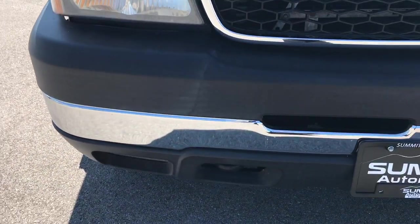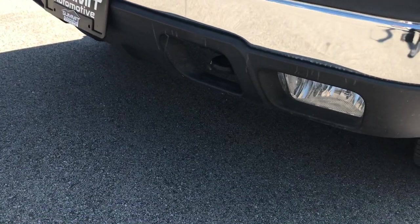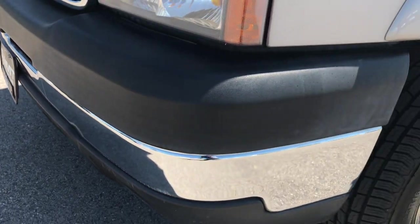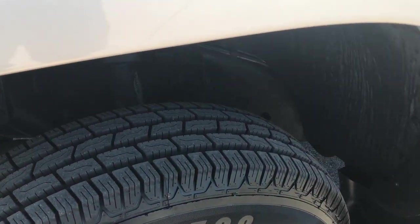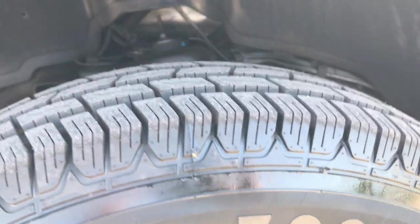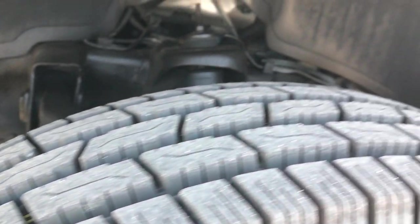From this HD video, you'll be able to tell that this truck is super clean all the way around. It does have the factory fog lights, no dents or dings on the front bumper. This truck has 6 brand new Advanta HTR 700 tires — these are 215/85 R16s and they have all the tread on them. We put these on in our service shop.